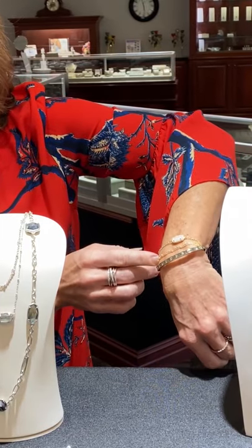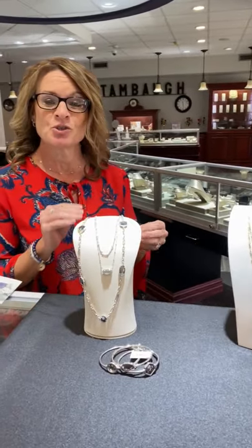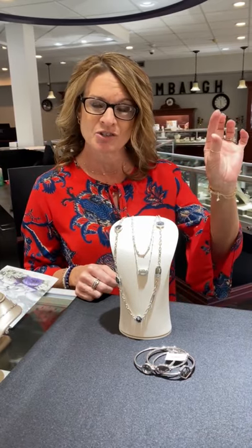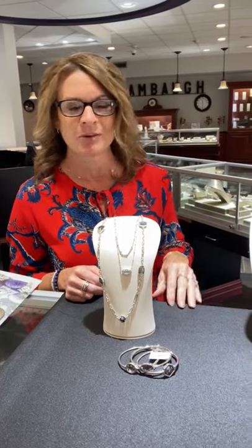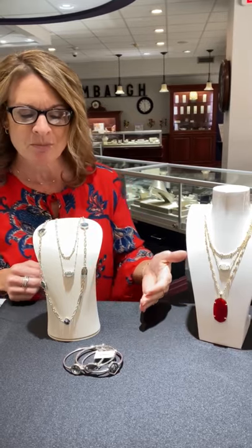Going back to Ladies Night — the way we're handling it this year is you can do your wish list online. You can find different things as you're on our website and just add them right to your wish list. As you're searching and looking for items, just click on that little heart in the top right corner and that will add it right to your wish list. So, another item — talking about Kendra Scott still...